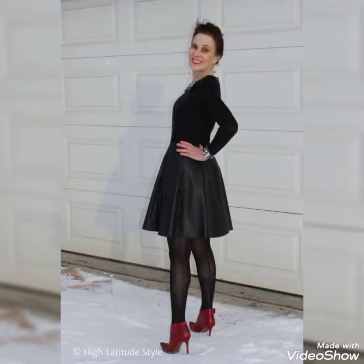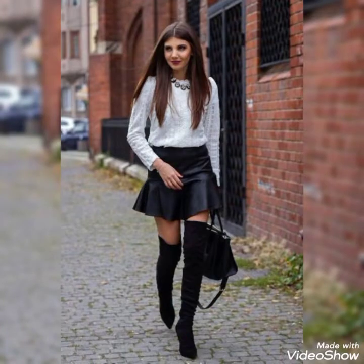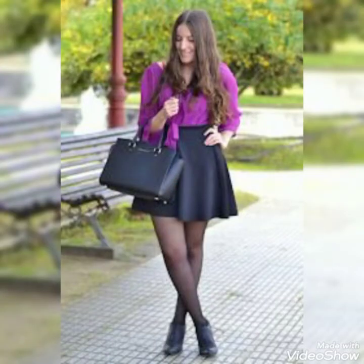Hello friends, I hope you are in good health and doing very well. In this video I have brought a very stylish and latest collection of leather skirts which you can style for office wear, corporate wear, and casual wear.